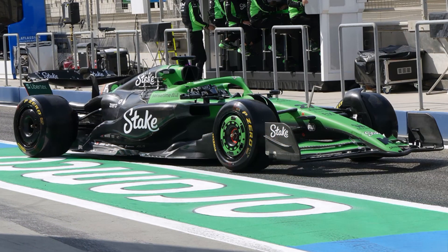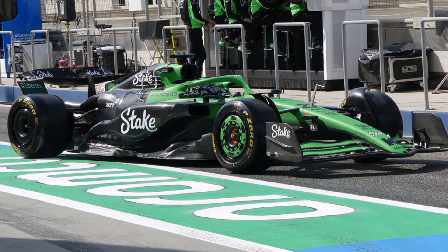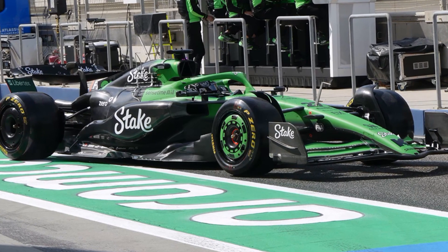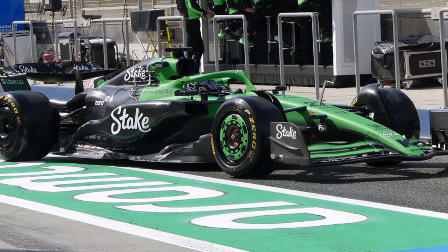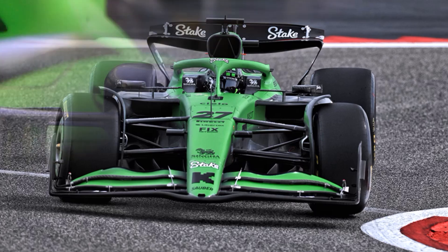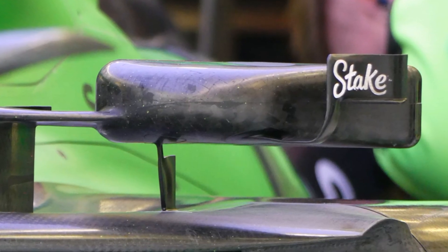And Sauber has the most interesting side port, which looks like it melted in the sun. You usually want to keep a high sidewall to keep the front rear wake outboard, but let's see how their idea works on track. Their mirror shape is definitely interesting as well.